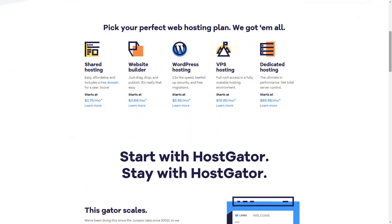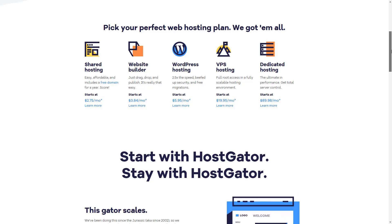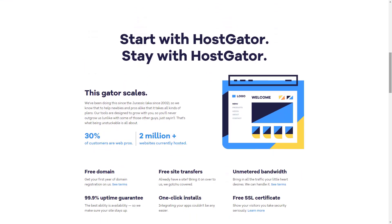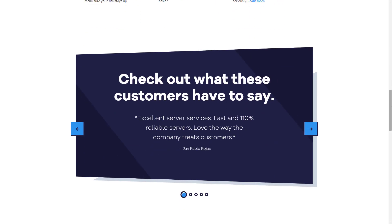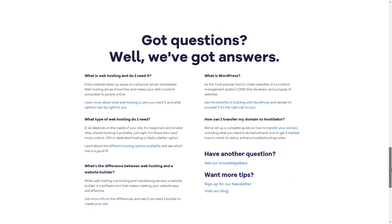HostGator is one of the most well-known and popular hosting brands across the world today. HostGator has been in the business for almost 20 years and currently hosts over 10 million websites — that's a lot of people who trust HostGator with their sites. Even the basic shared hosting plan will offer you pretty high uptime and a decent level of performance, more than enough for a website that's just getting off the ground.